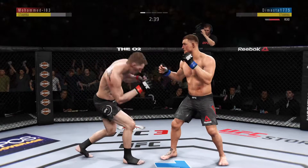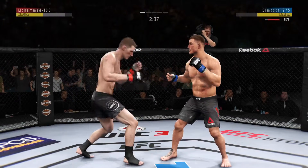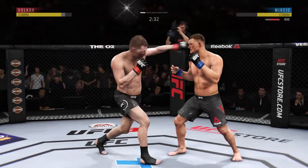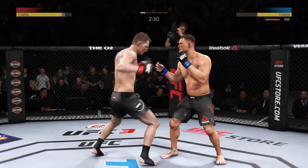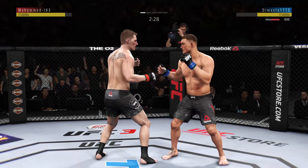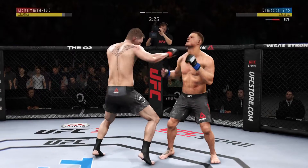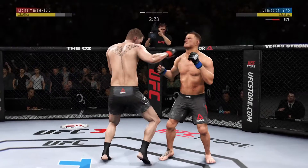Hard straight punch. Huge shot there, lands flush. Clean, hard shot to the head with that hook. He's really doing a good job of controlling distance and getting off these shots. Continues to land those jabs at will.